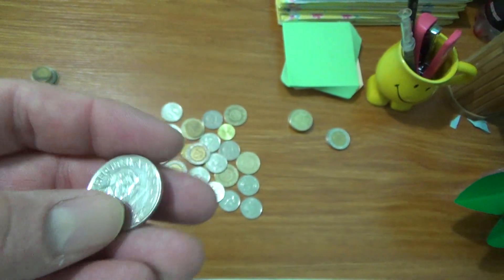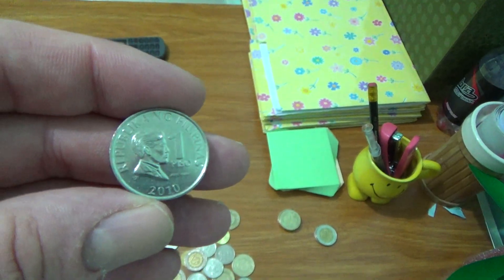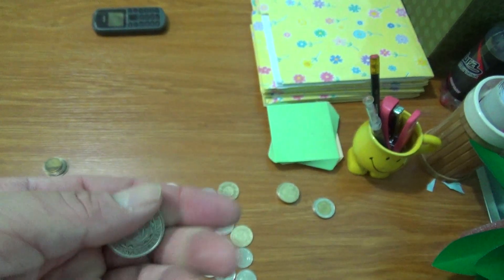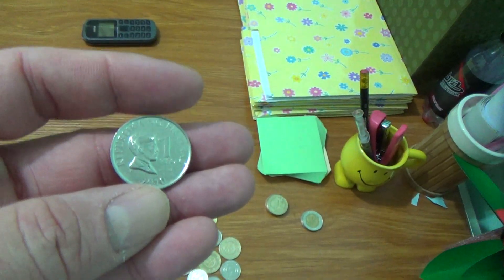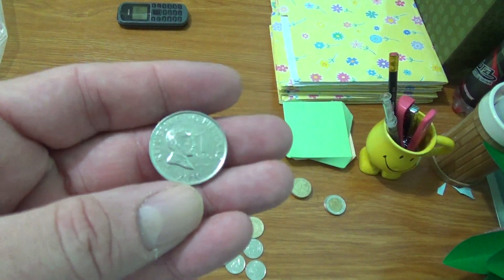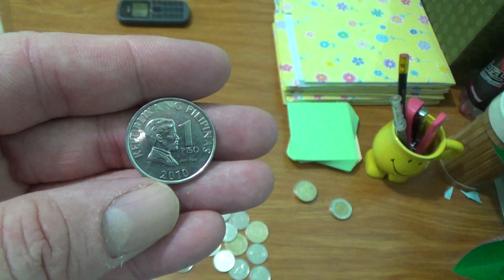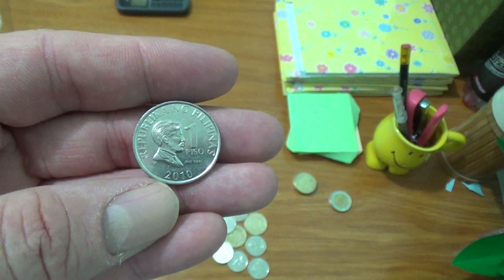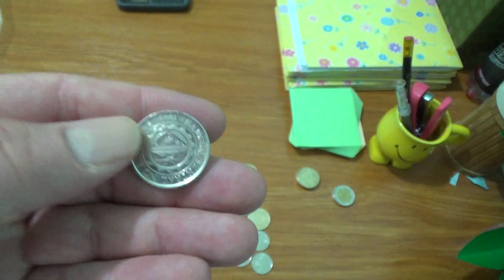Just look at the way these coins are minted — they're very brilliantly struck, almost a proof-like surface on both the obverse and reverse. This is a 2010, and if you happen to see a 2013 right from the bank, it's a very brilliant strike.